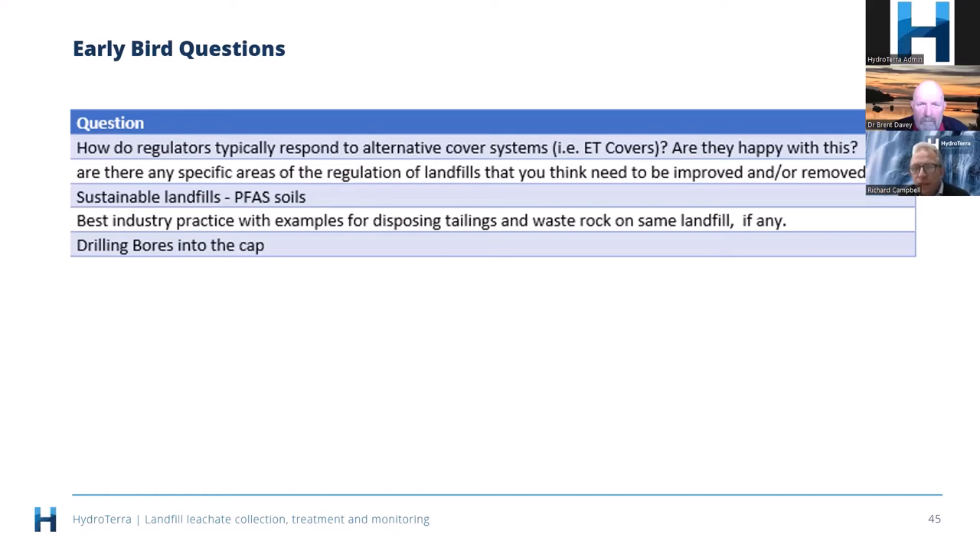Next question: are there specific areas of landfill regulation that need to be improved or removed? Brent suggests the guidance on transpiration caps should be more publicly accessible rather than hidden away in WMRA membership documents. Perhaps there's a need for the regulator to adopt it as one of their own controlled documents and have it on the EPA website.